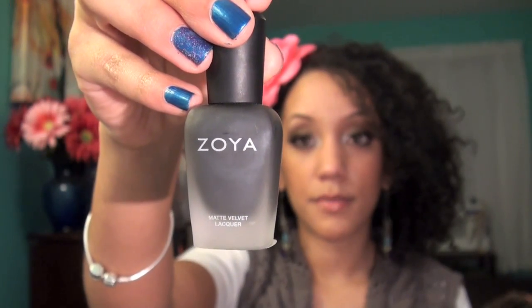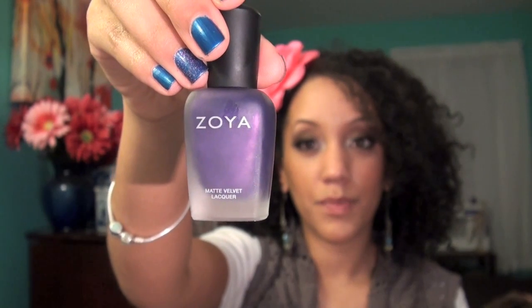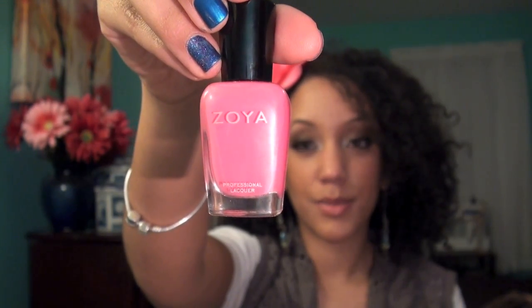The polishes that I ended up picking out were Dovima, Varushka, Zavita, Jolene, Perry, and Janssen.